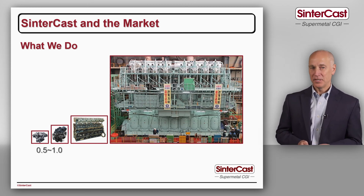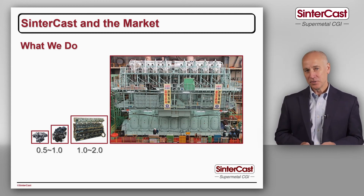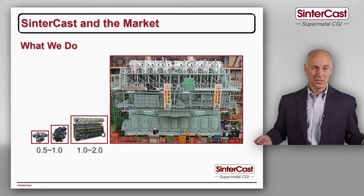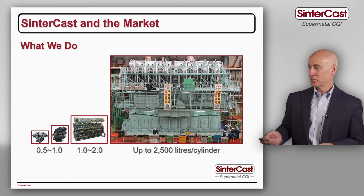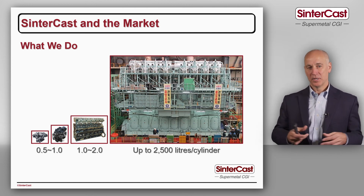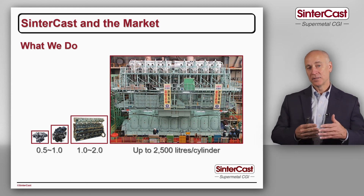Comparing the different sectors: passenger vehicle engines tend to be around 0.5 to 1 litre per cylinder; commercial vehicle engines are 1 to 2 litres — think of a small 4-cylinder 3.9 litre engine or a larger 12 litre inline-6 at 2 litres per cylinder. In the largest engines they may be up to 2,500 litres per cylinder. There's a production pyramid in the industry: at the bottom we have small castings produced in high volume, and at the top very large castings produced in smaller volume.